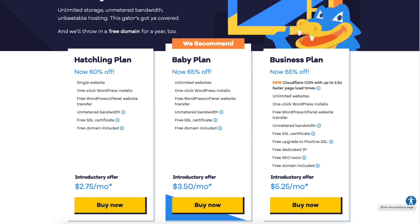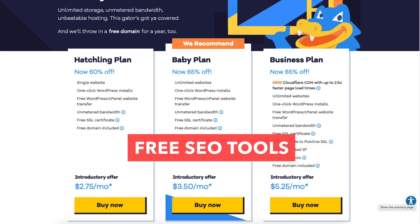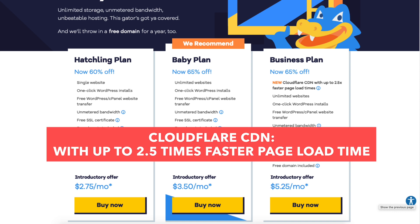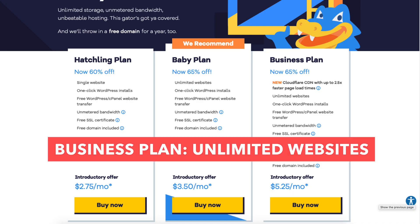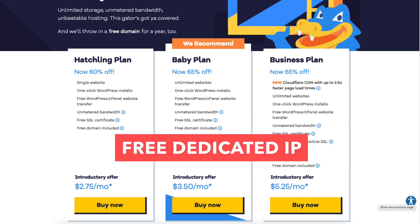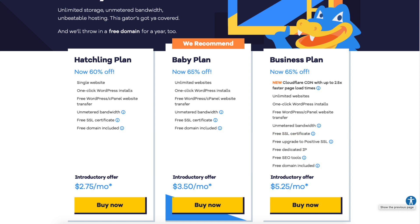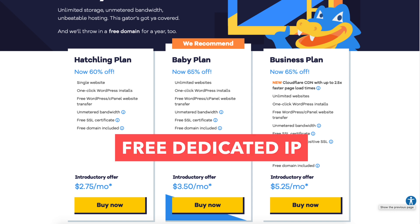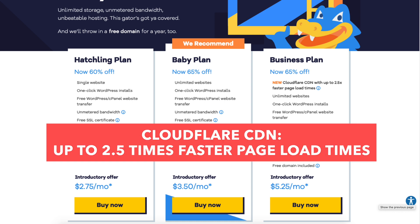The business plan costs a little more than the baby plan, but comes with extra features: a dedicated IP, a free positive SSL certificate, free SEO tools, and a Cloudflare CDN with up to 2.5 times faster page load times. The key difference between the hatchling and baby plan is one website versus unlimited sites. The business plan adds a dedicated IP, positive SSL certificate, SEO tools, and Cloudflare CDN over both the hatchling and baby plans.